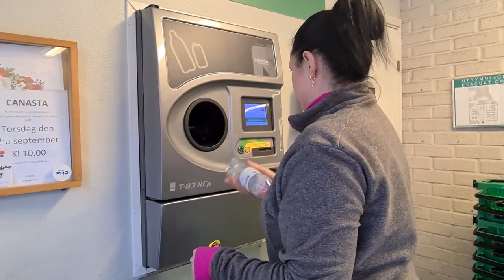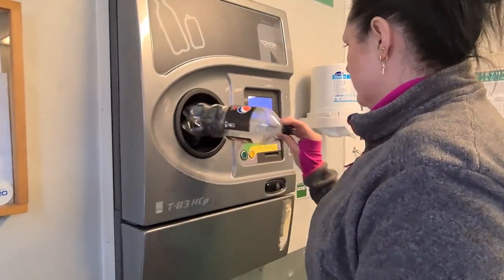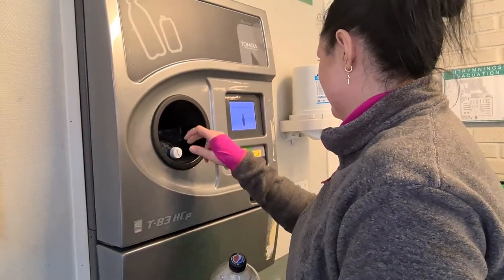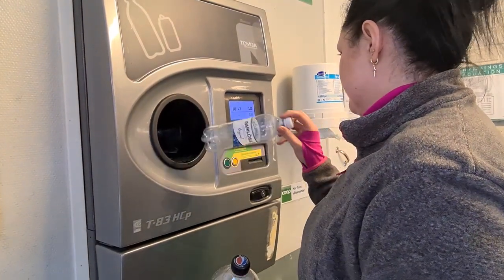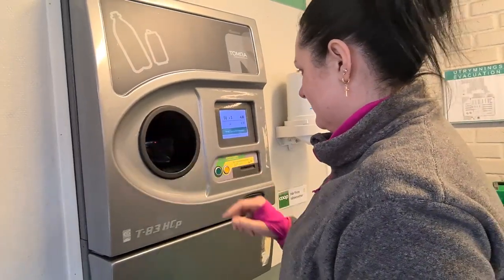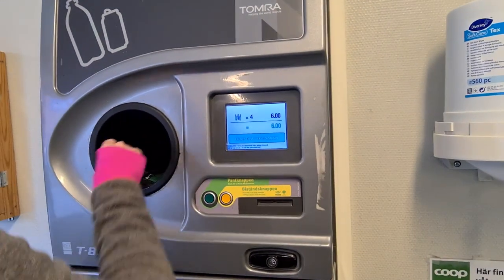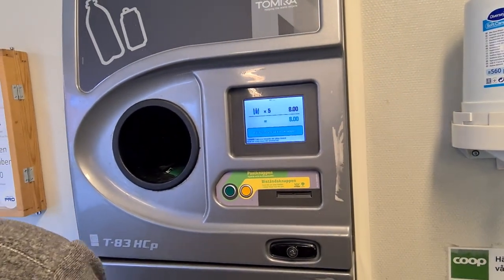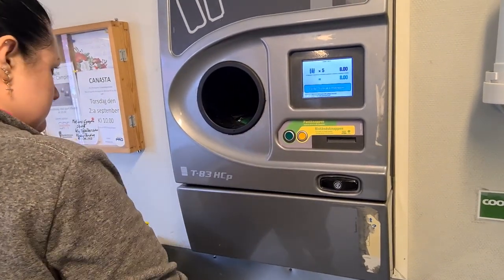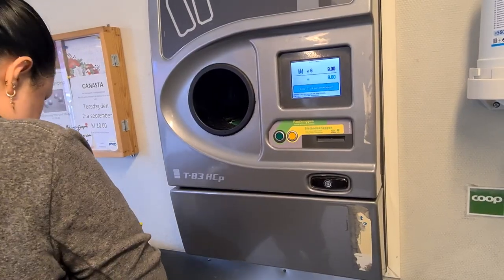So Daniella is doing some recycling here — working as intended. How much money have you made so far? The cool thing is, from here, if you get that money you can use it as a discount voucher. Pretty cool.